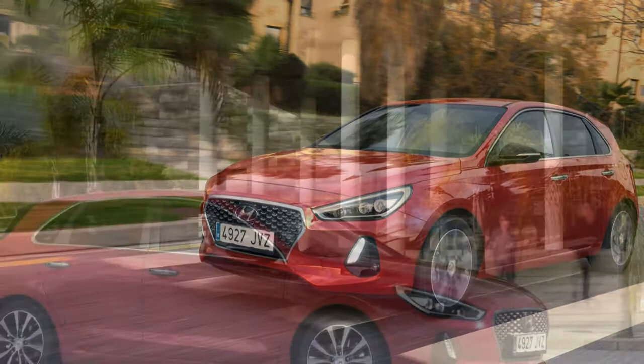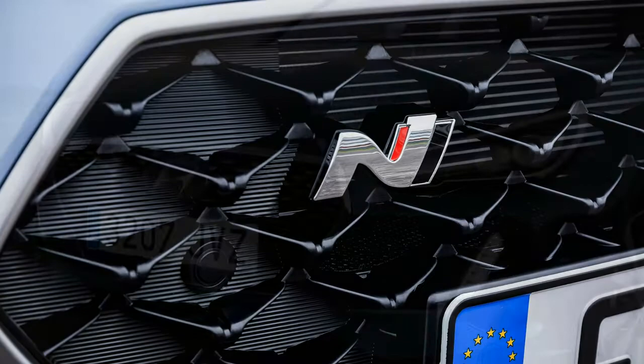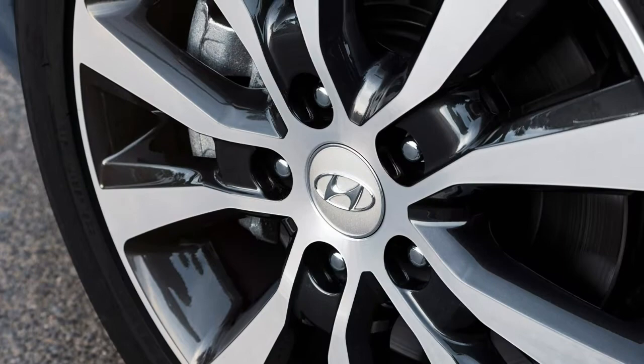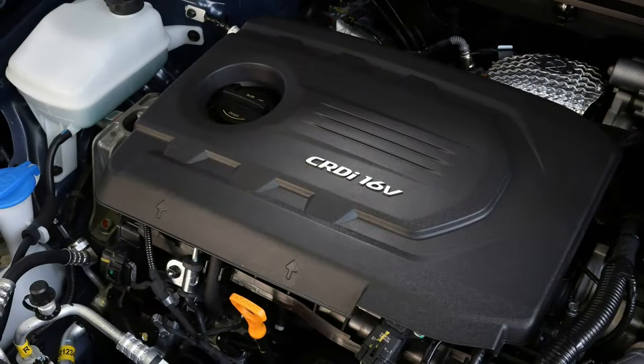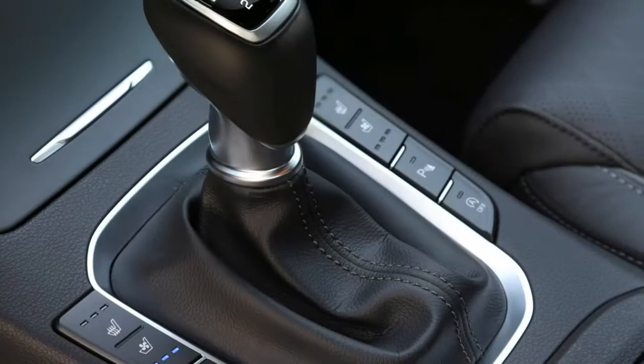The i30N is the brand's first proper hot hatch, producing up to 280hp from its 2.0-litre turbocharged petrol engine when fitted with a performance pack. There will also be a 250hp regular model, forming a choice similar to that of the VW Golf GTI. It's taking the fight to a raft of incredibly capable, engaging and exciting hot hatchbacks, with the help of the man who used to be Vice President of Engineering at BMW's M division. Hyundai's not messing around. So far we've only driven a pre-production prototype, but early signs are very positive indeed, with an involving driving experience that feels more than a match for some of the best in class.